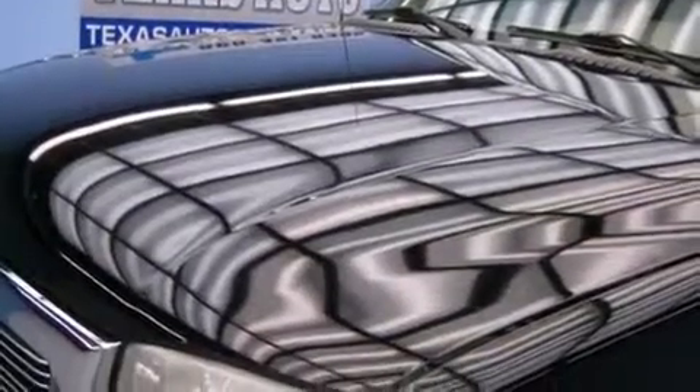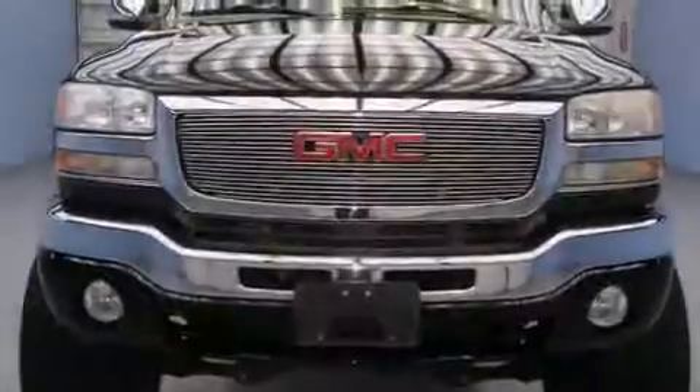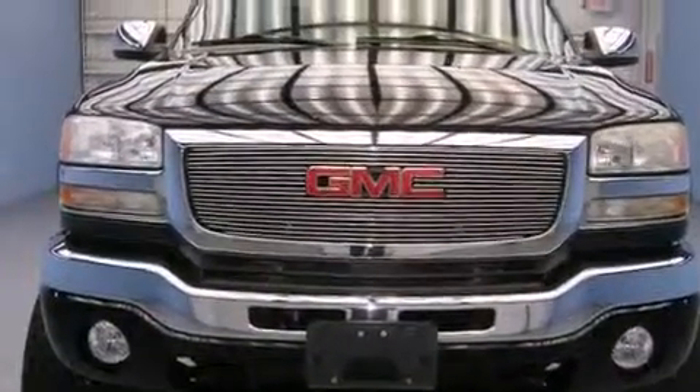Also included are fog lamps, tinted glass, an anti-lock braking system, a keyless entry system, and a sunroof that enables you to fill the cabin with fresh air at the push of a button.